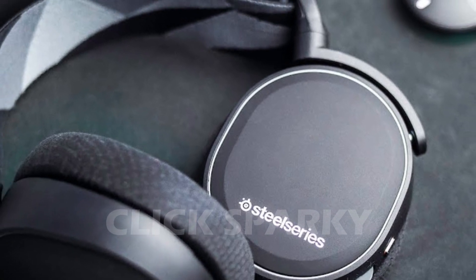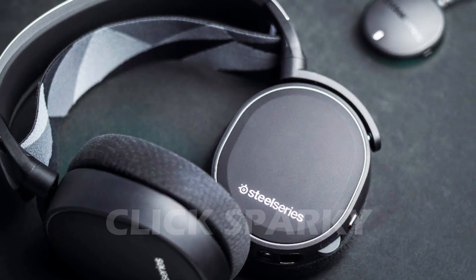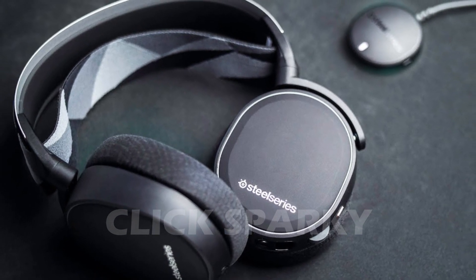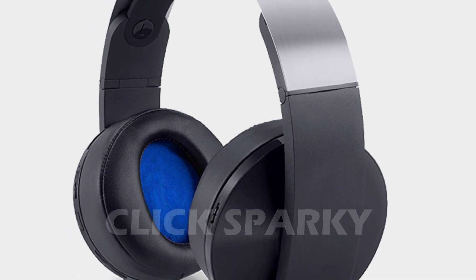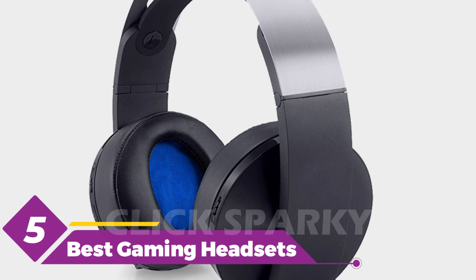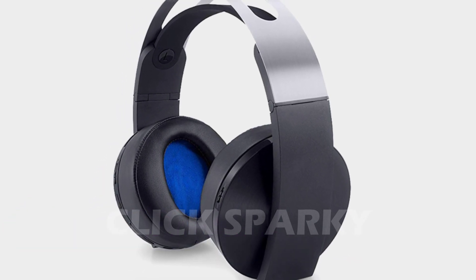Hello everyone, today I'm going to show you the 5 best gaming headsets under 200 US dollars. High quality headsets allow us to become more immersed in a game and perhaps gain an advantage through superior audio. The best headsets are also extremely pleasant to wear for extended periods of time. There are a plethora of excellent solutions available for less than 200 US dollars.